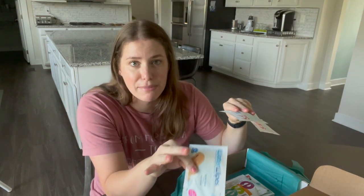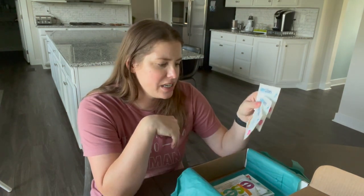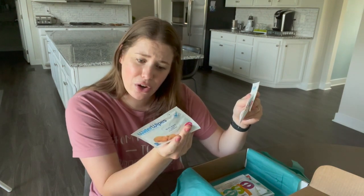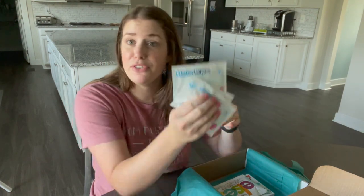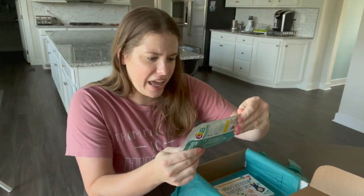There are also water wipes in here – individual ones. If you've gotten any of the baby boxes I've unboxed, Target, Amazon, and Walmart give these in ten or twenty packs all the time, so individual ones aren't super helpful. I'm not sure how many diaper changes only need one wipe.